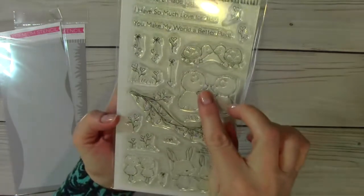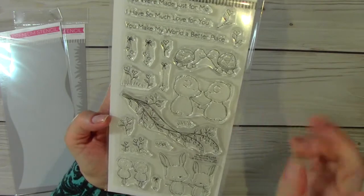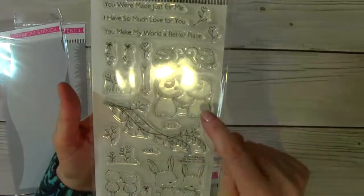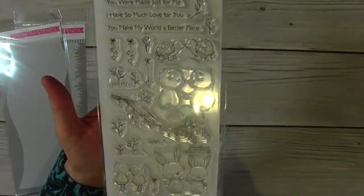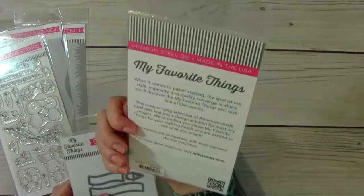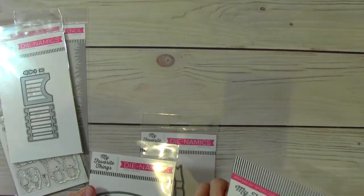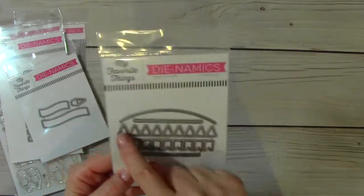It's called Being With You and it is adorable. There's two little bears, two little turtles, two rabbits, two birds — so sweet. Perfect for spring. I love her stamps. And then I got the Garden Gate, and this is the banner flags, and this is the pop-up banner. I love these little flags.